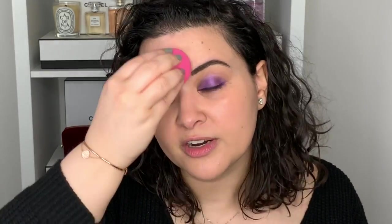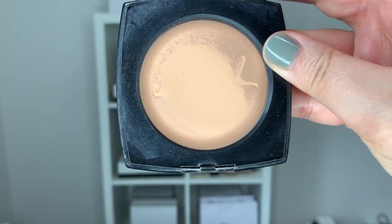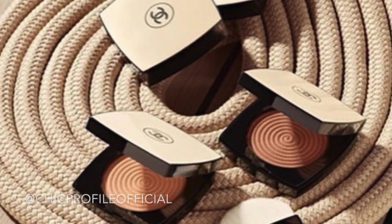For the concealer I'm going into my NARS Creamy Radiant in shade Medium One Custard, then setting my face with a bit of powder — this is the Chanel Le Beige Healthy Glow Powder in number 20. Every year with the Le Beige collection they come out with a new version — it's always just different packaging. They often come out with a new bronzer, and sometimes it'll be a bronzer-slash-highlighter or bronzer-slash-blush, but they almost always include a powder, and depending on the color it can serve as a bronzer or face powder.